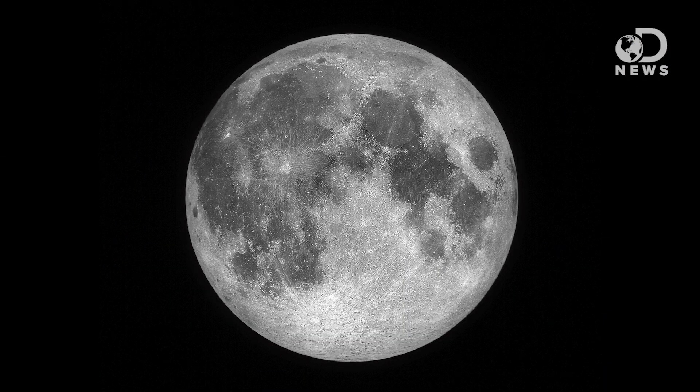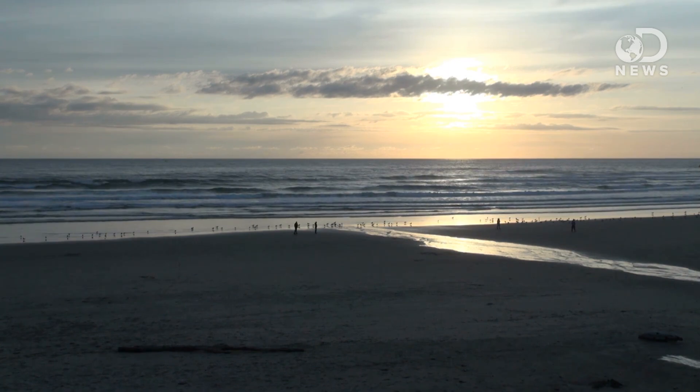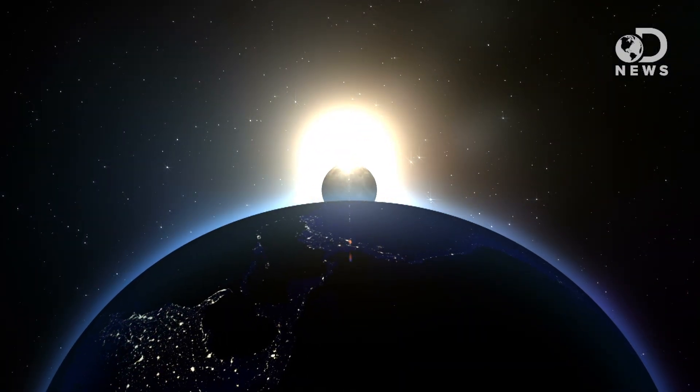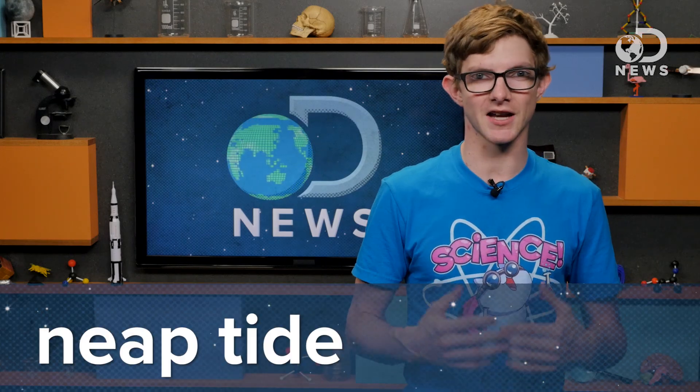The moon is the biggest factor at work, but the sun's getting in on the action too, with solar tides being about half as big as lunar tides. When the sun and the moon are aligned twice a month, we experience extreme highs and lows called spring tides because their powers combine. When the sun and the moon are at right angles, their gravities smooth out the bulges, and the less extreme differences are called neap tides.